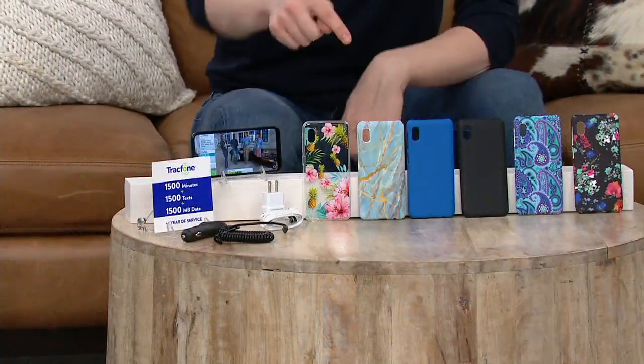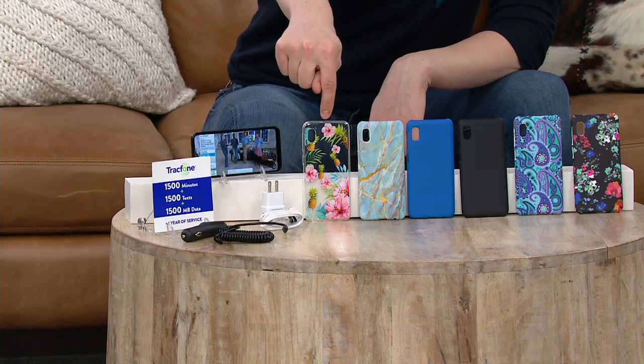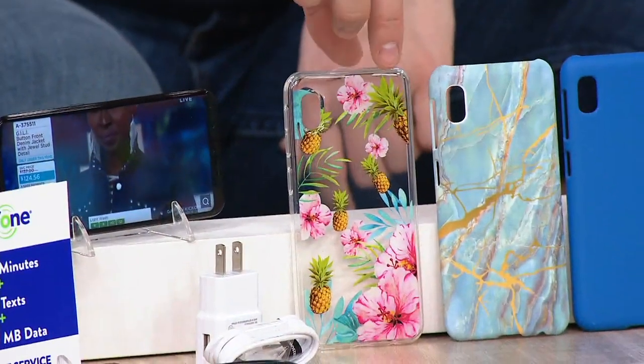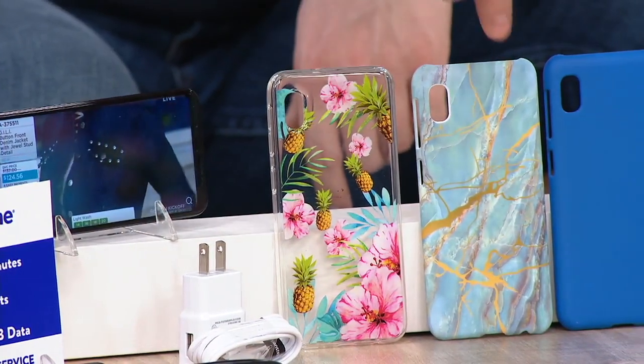The benefits, the features, the fact that we've got these really cool colors. Let me show you the different color choices we have for you today. This one is Navy Flower. Oh, this one is Tropical — a clear case with little pineapples and pink flowers, a little hibiscus.